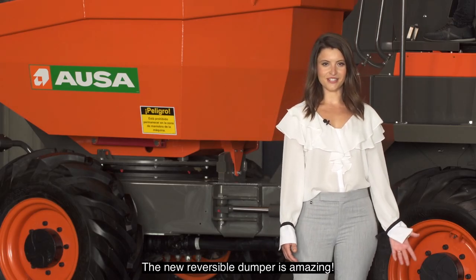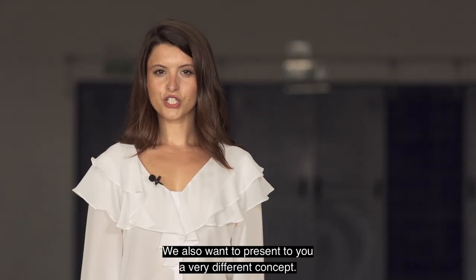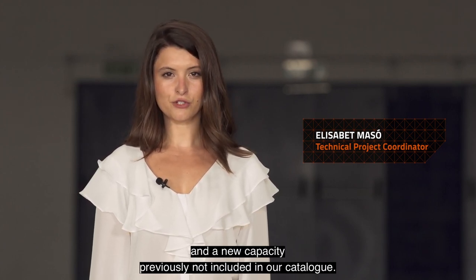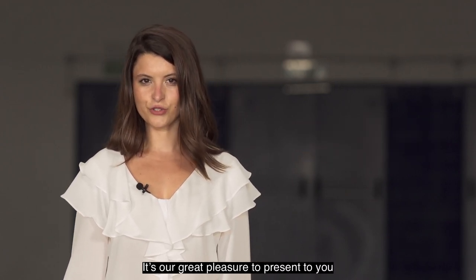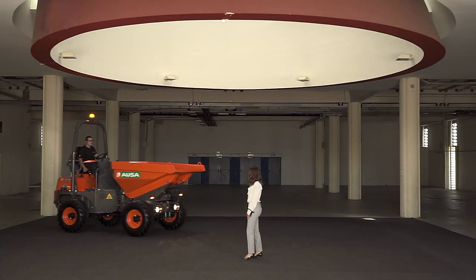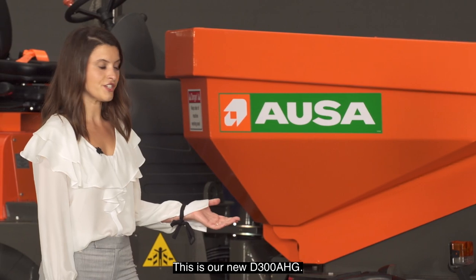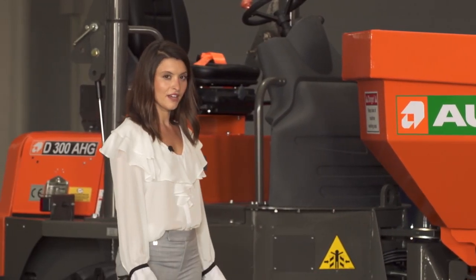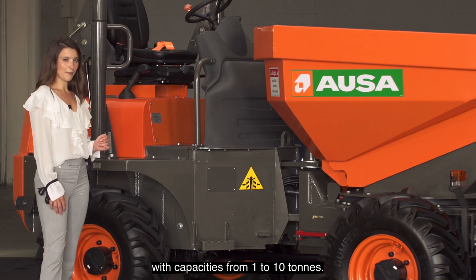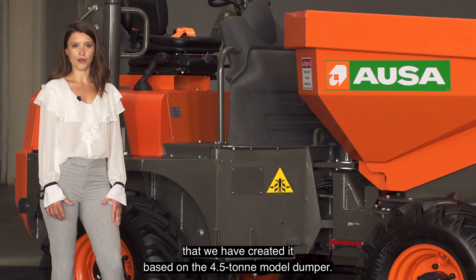The new reversible dumper is amazing, but it's not the only new item we have prepared for you today. We also want to present a very different concept. This model has specifications and a new capacity previously not included in our catalogue. It's our great pleasure to present our new dumper, the D300AAG. This is our new D300AAG, an articulated dumper with three-tonne capacity and a side tip-skip. This model completes our range of versatile, reliable and durable dumpers with capacities from one to ten tonnes. We have created it based on the 4.5-tonne model dumper, sharing the same chassis, the same hydrostatic transmission and the same engine cooling system.